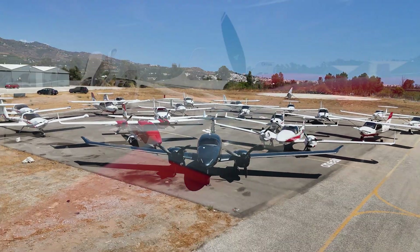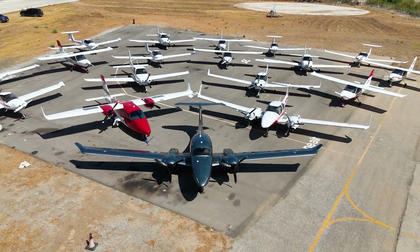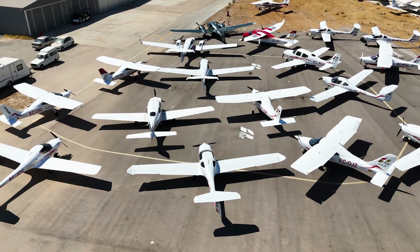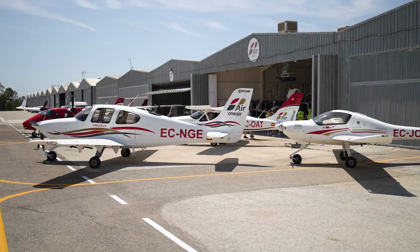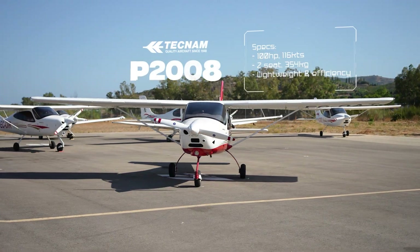At OneAir, we are proud to offer one of the most modern and versatile training fleets in Europe. With over 25 aircraft, including Diamond, Cirrus and Techno models, our students train with the latest technology from their very first flight.